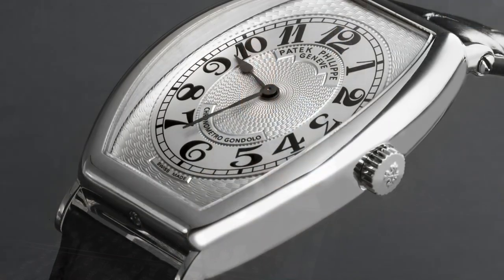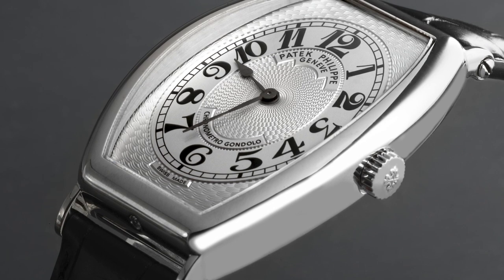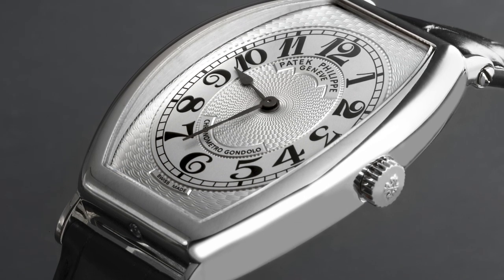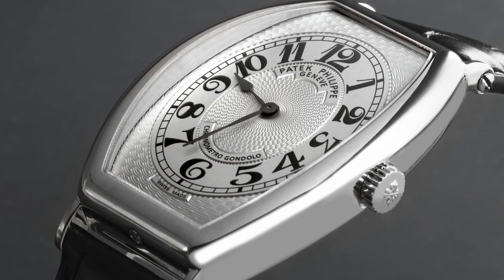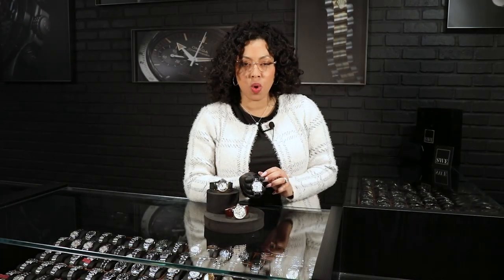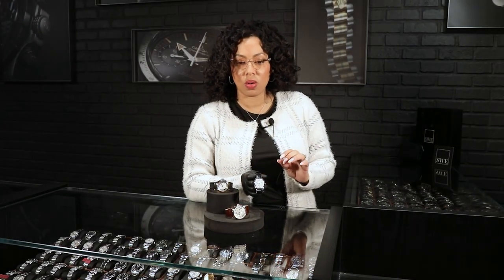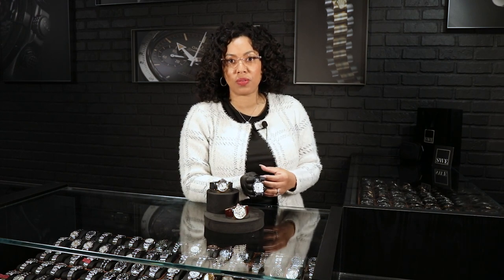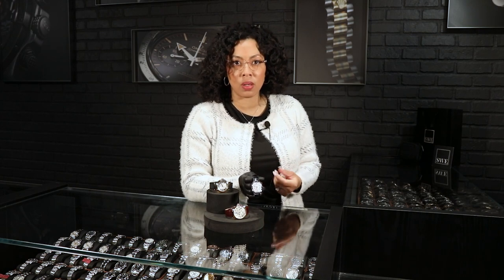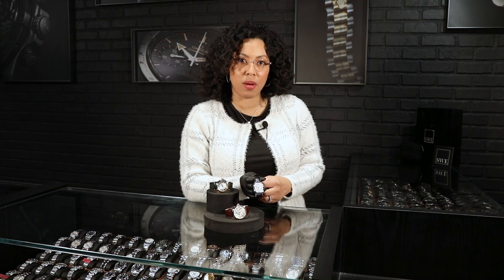I love this one initially just from the Tonneau case shape, which is kind of almost tiny at the top near the lugs and then peeks out a little bit around the crown. The detailing on this watch is stunning. When you do a little research on the Gondolo collection, you'll find that in the early 1800s, Patek Philippe had a wonderful relationship with a brand in South America and Brazil that the name came from.